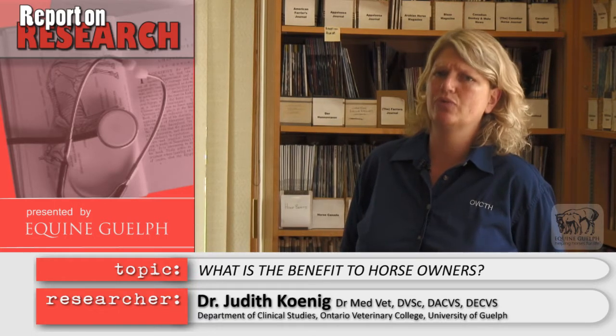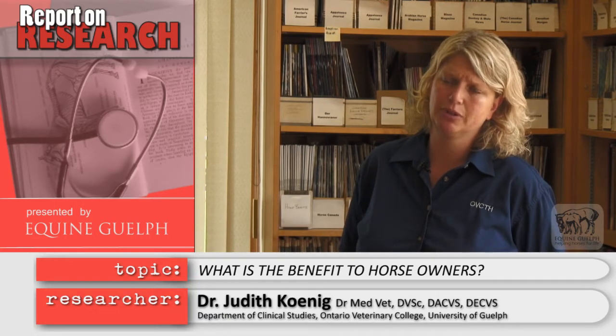For horse owners it will be more expensive in the beginning because shockwave treatment is fairly expensive, but they save themselves months and months of stall rest because these wounds heal faster. They also save themselves costly treatment for proud flesh development, because horses treated with shockwave develop less proud flesh.